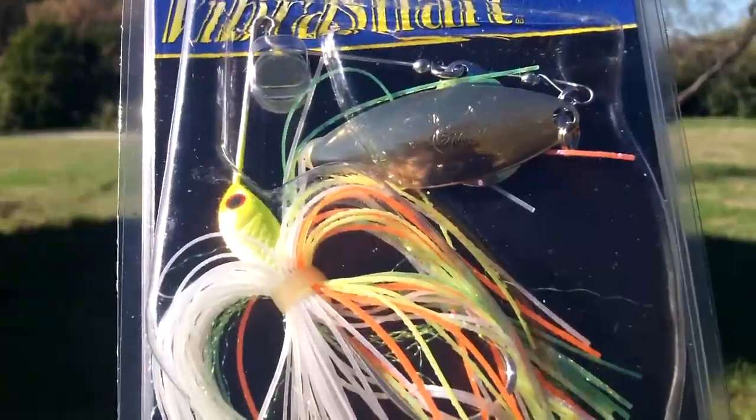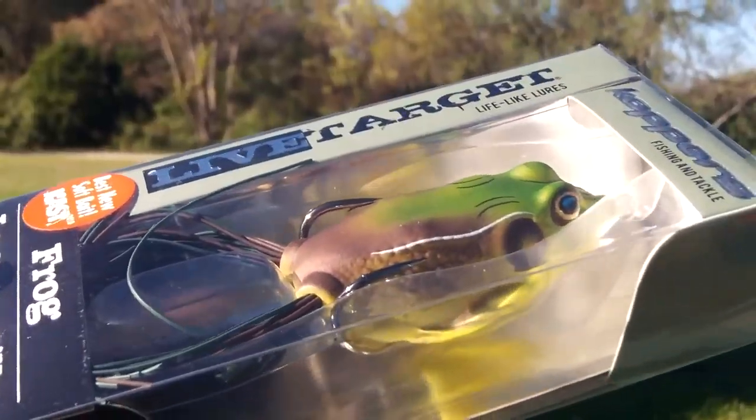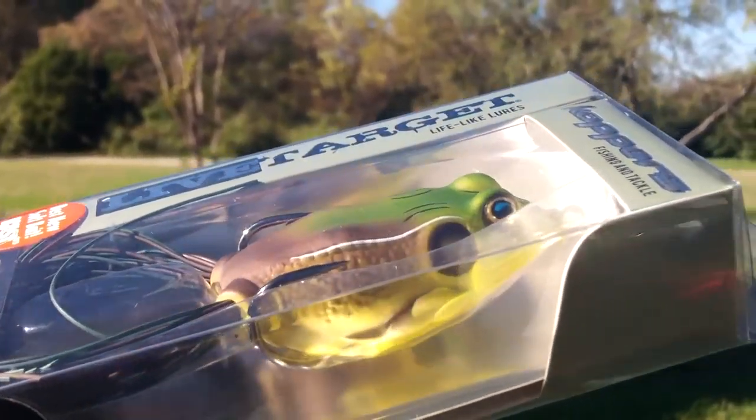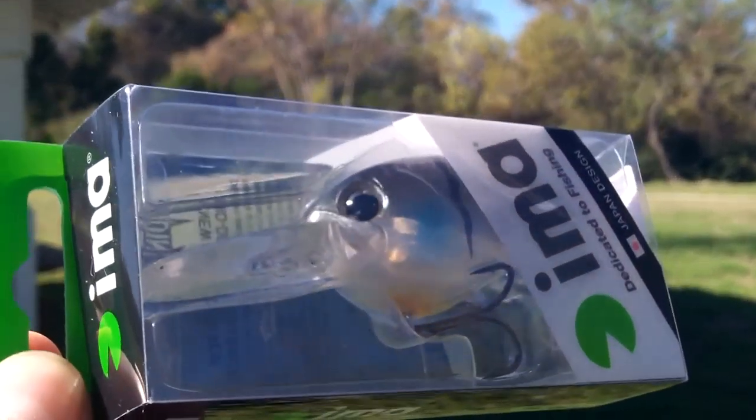We have our five baits. In case you missed our unboxing video — it's a soft plastic swim bait. We have a spinner bait. We have another top water frog. We have a drop shot worm. And also we have a medium diving crank bait. So those are our five baits.